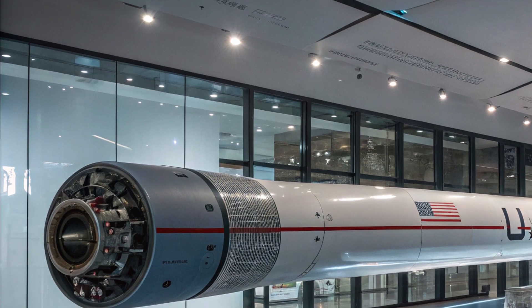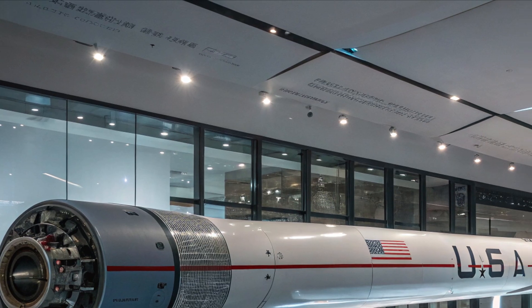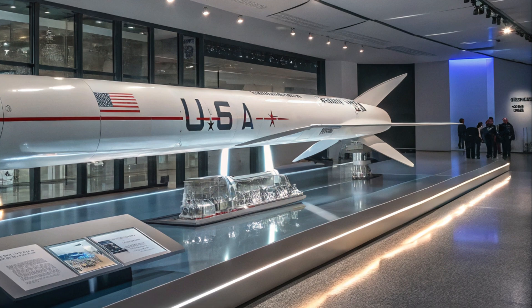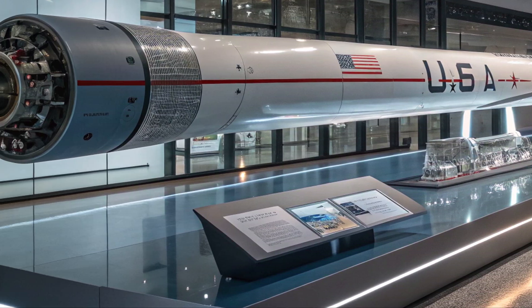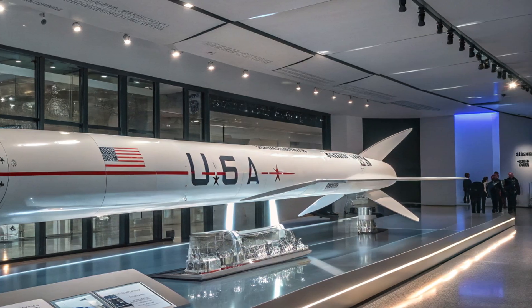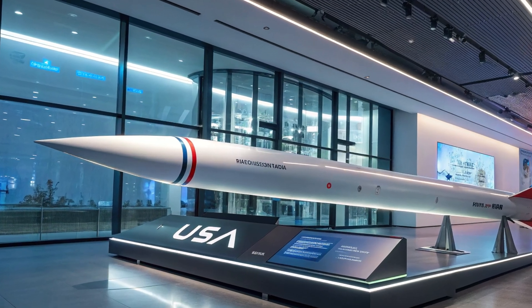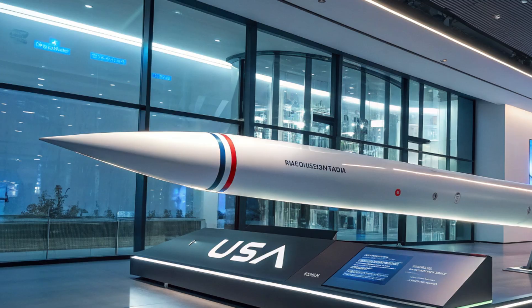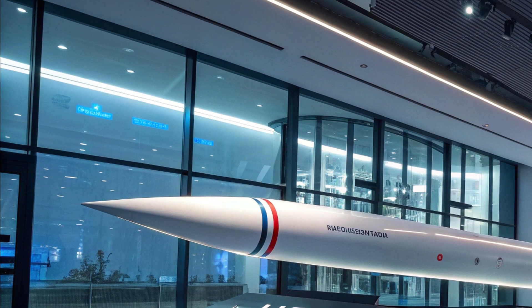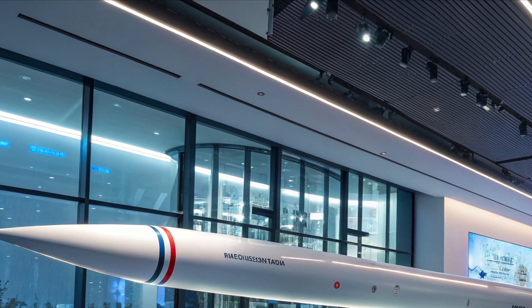On the launch pad, the mood is clinical. Technicians move with purpose beneath gantries and shelters. Then ignition — a thunderous push and a flash of combustion. The Dark Eagle climbs, blurs, and then folds into the upper air, where tracking systems strain to keep pace. Minutes later, it is a problem already passed.